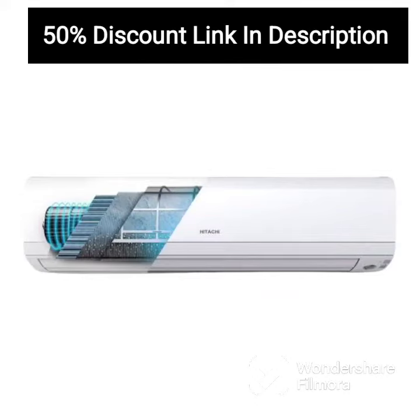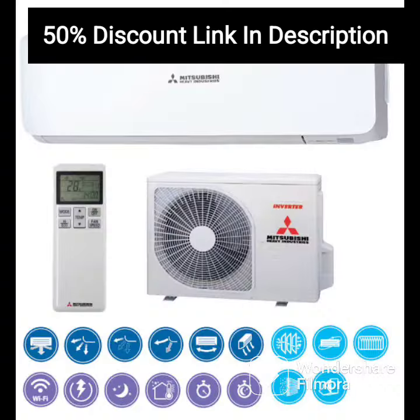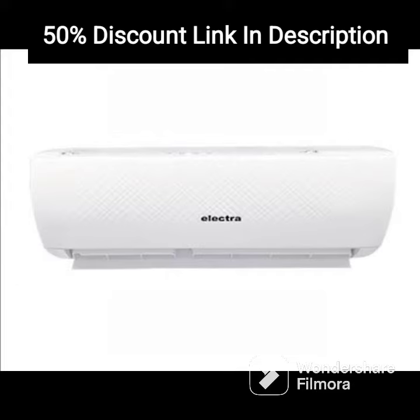The Voltas 1.5-ton 3-star Inverter Split AC is a solid choice for those seeking an efficient cooling system. With its copper condenser and inverter technology, it delivers powerful and fast cooling while consuming less energy. The AC is designed to offer efficient and noiseless cooling, making it perfect for use in bedrooms, living rooms, or offices.